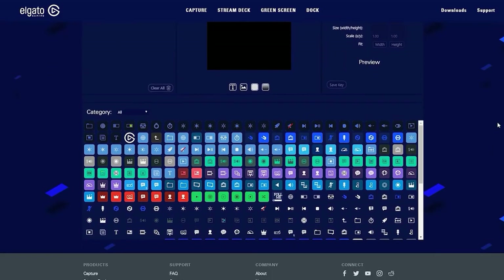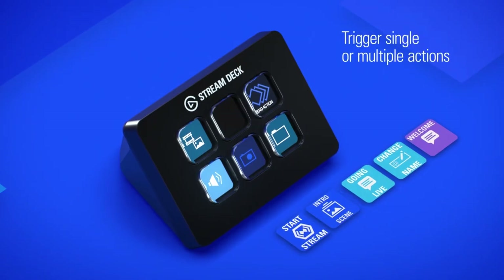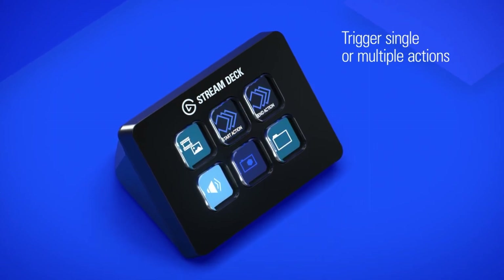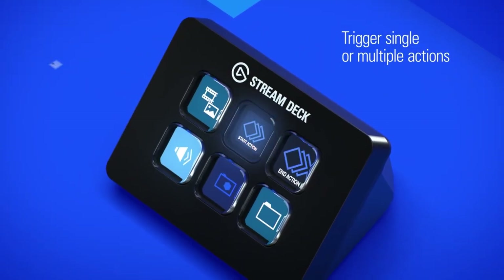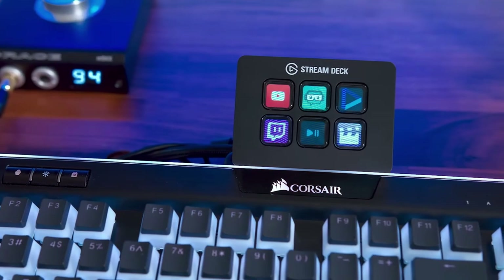Even more new actions can also be downloaded from the Stream Deck store. You can even integrate chain reactions which can be triggered with just a push of a button. For instance, with just a push of a button you can initiate your Twitch stream by simultaneously starting your intro scene, tweeting that you're live, and posting a welcome message on your chat before going live.